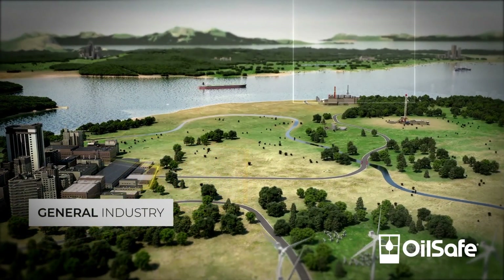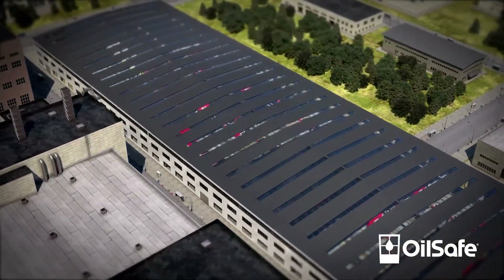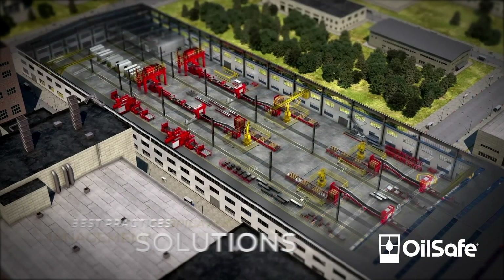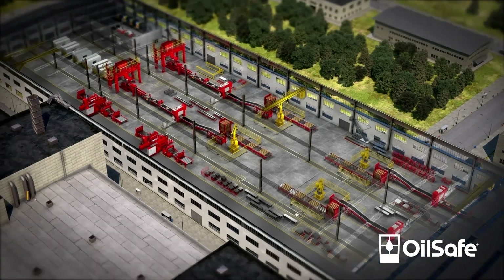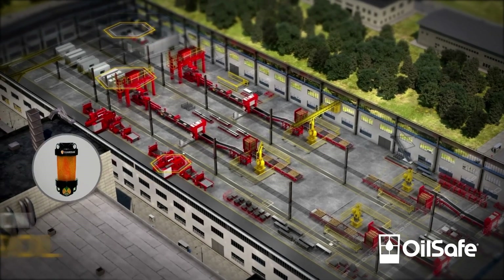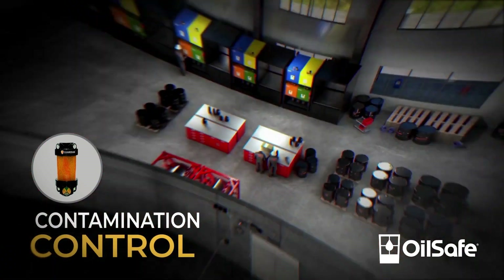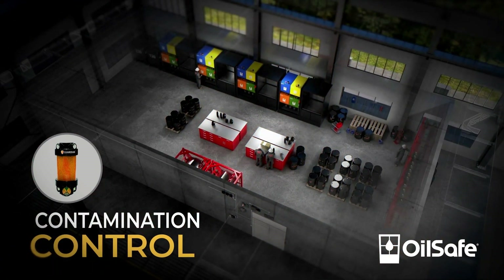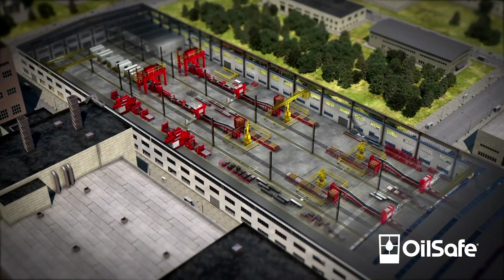OilSafe brand of reliability products focuses on general industry across all markets. The OilSafe color-coded lubrication management program establishes best practices throughout a facility's workflow. OilSafe products manage your fluid transfer from bulk storage to point of use. The desiccant breather line reduces particulates and controls moisture in equipment such as gearboxes, hydraulic reservoirs, and storage tanks. Every step eliminates risk of cross-contamination and human error, simplifying maintenance while extending the life of the fluids and equipment that keep businesses running.